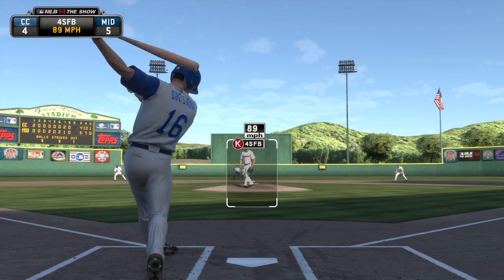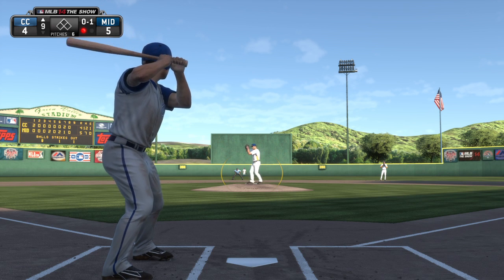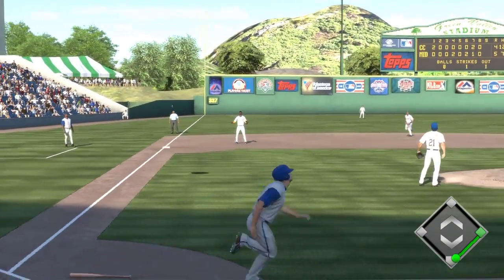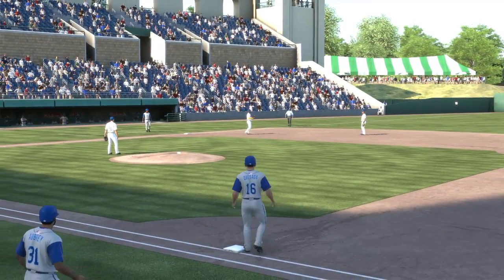He throws the fastball by him — 0 and 1. An 89 mile an hour fastball is not overpowering by any stretch, but it sure had him on his back foot. Now a swing and he popped him up — no ordinary pop-up at that; this is way up there. And there's out number two.